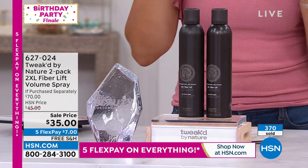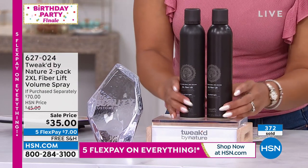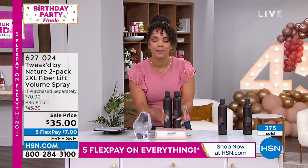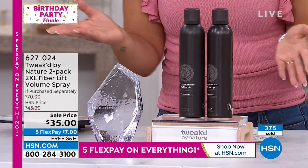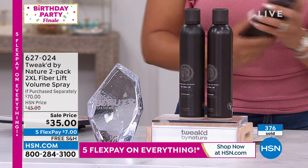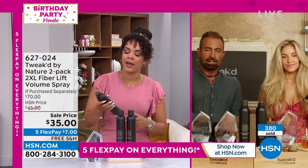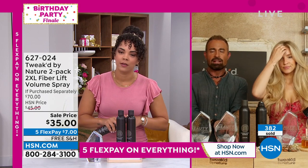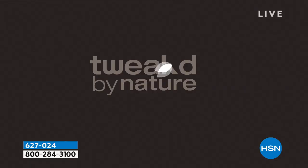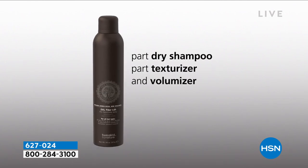Dennis won't be back until the end of September, so this could be your last opportunity to get it before it jumps up to $45 — and your last opportunity to get it until January. At the price of one you're getting two. Item number 627-024. Dennis, we shake it to wake it because your formulation is different — what does that do? There's a vortex that happens, that's why you hear rattles. There's a mechanism inside that makes sure nothing gets stuck, so it comes out as a fine mist.